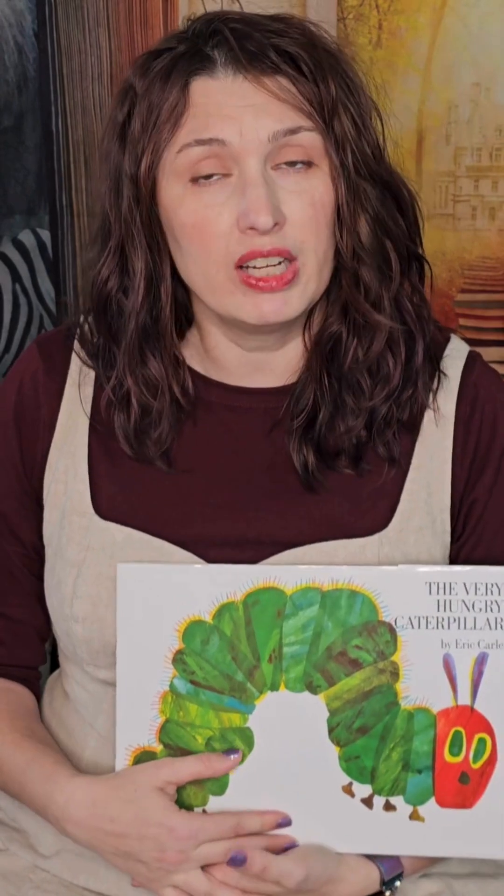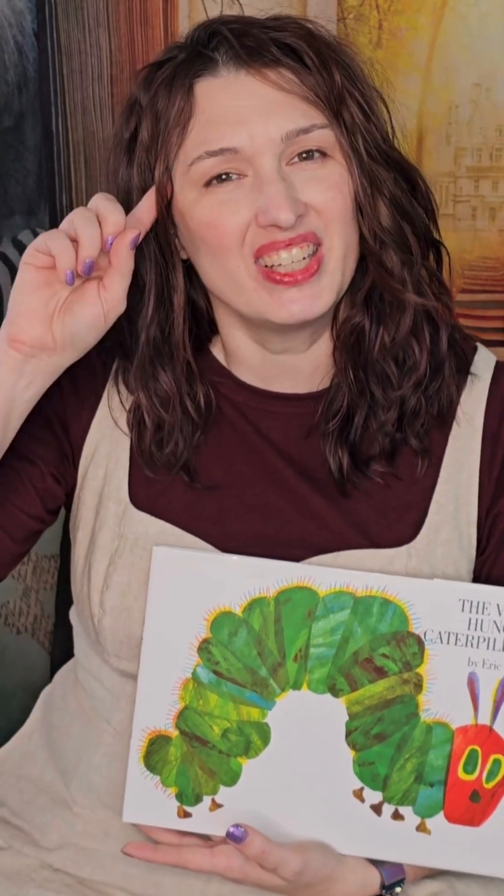The Very Hungry Caterpillar is a fun, interactive way to explore counting, grouping, and comparing with your little one. It turns story time into learning time.